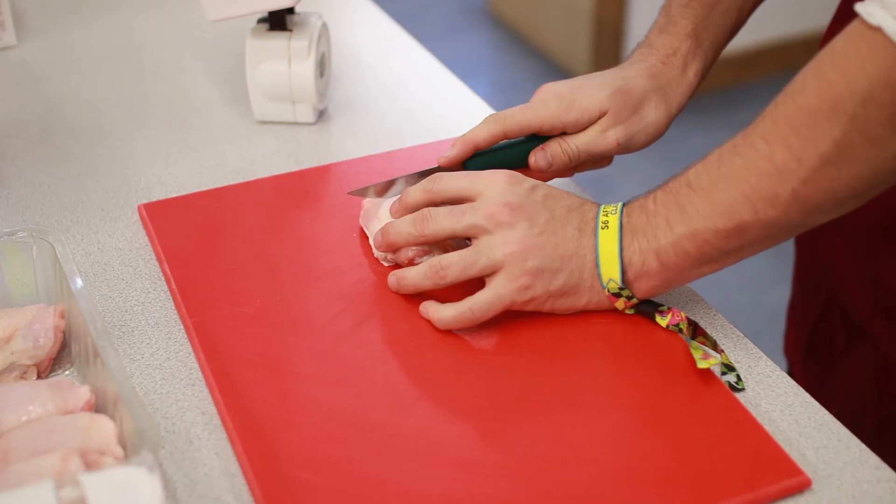Ready, steady, cook. For our main course we're making a homemade pesto pasta with chicken. We're making a pasta bake. We're making a smoked mackerel pate with oat cakes and a chicken lasagna.